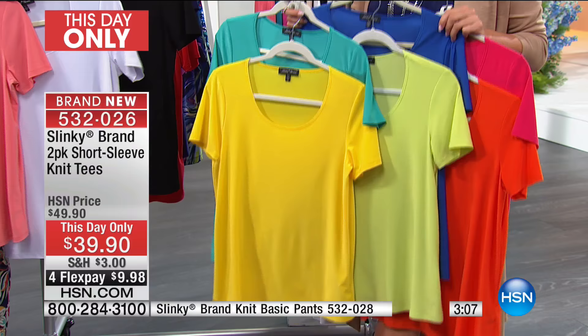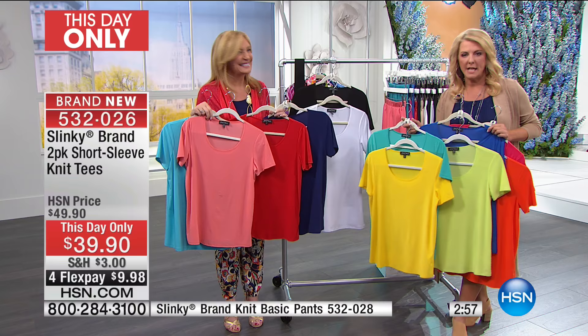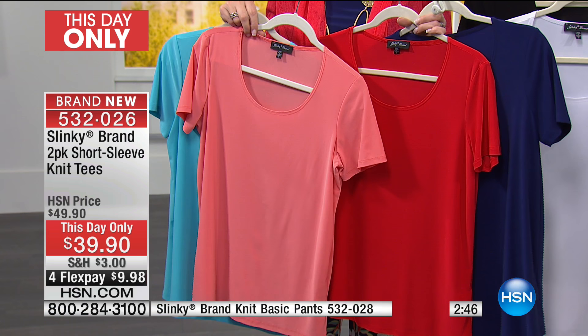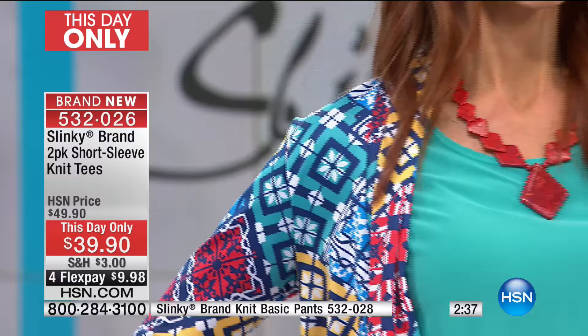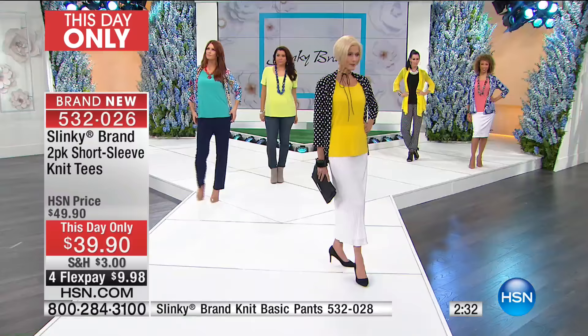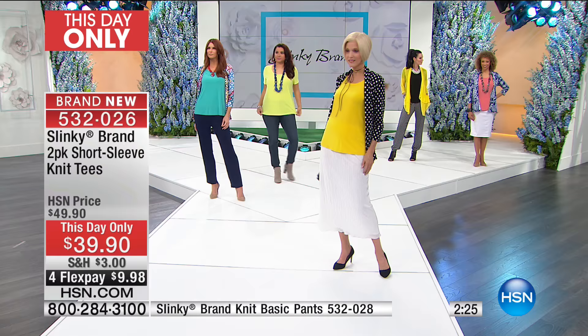Calling them a tee is almost a misnomer — it's the dressed-up version of a perfect-fitting tee. With the Slinky brand, these will never fade. And they repel dog and cat hair — wonderful if you're a pet lover. One of our customers reminded me I don't say that enough.